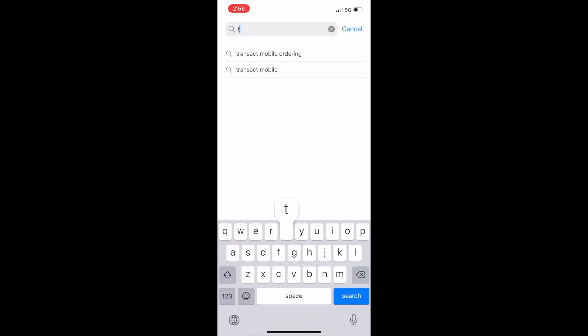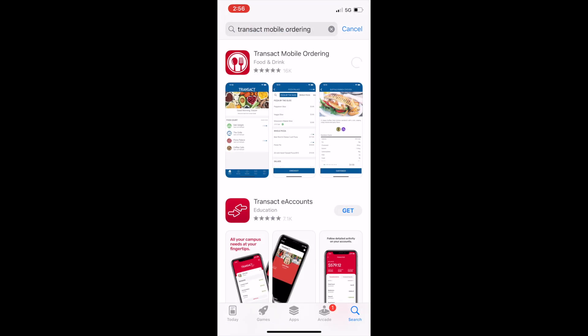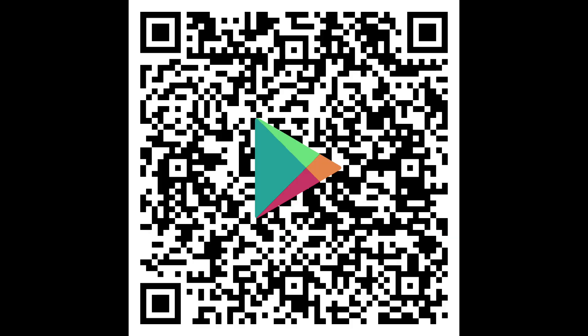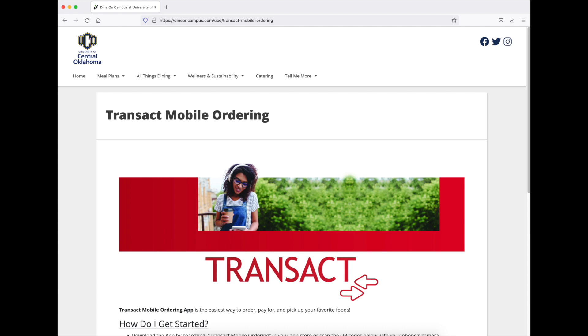To download the app and order ahead, search Transact in the App Store, or you can scan the provided QR codes that will take you directly to the app itself. For more information, visit dineoncampus.com/UCO/Transact.